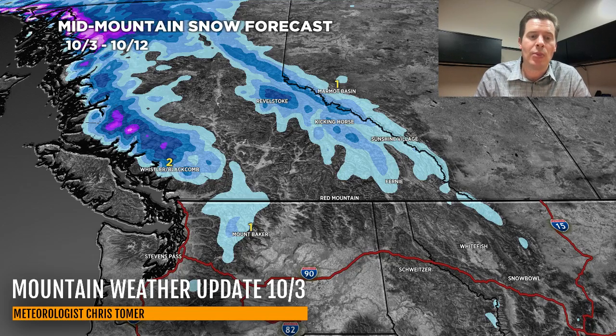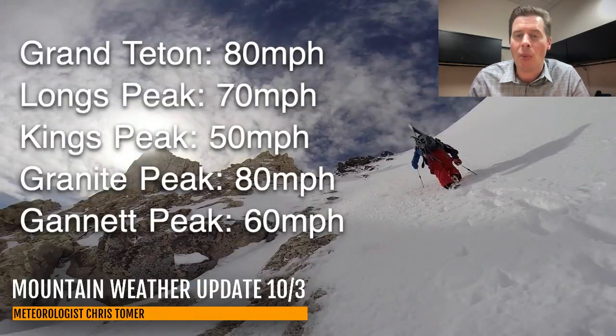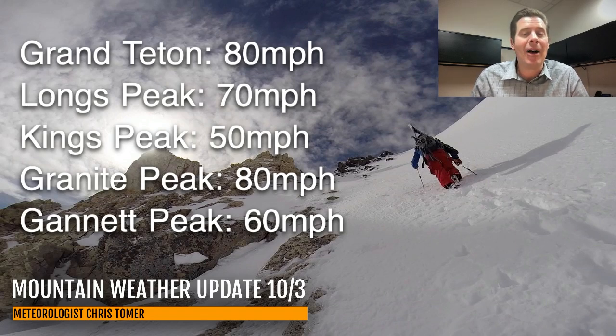That's going to do it for this morning's mountain weather update. It's all about the wind forecast for the Intermountain West coming in on 10-4 and 10-5. Some of these gusts could go 50, 60, 70, 80 miles per hour. Take care and have a great day today — thanks for tuning in.